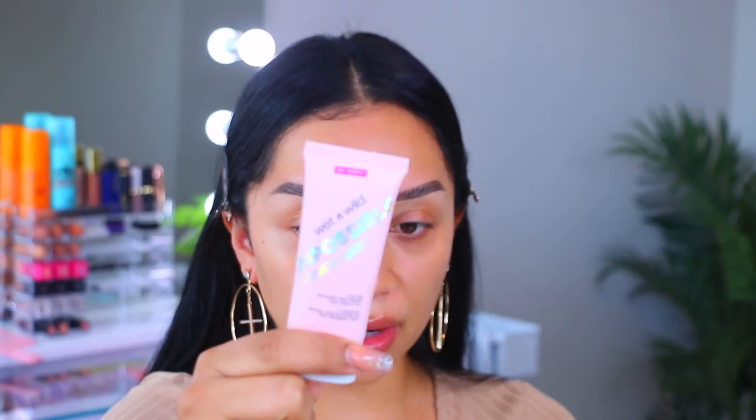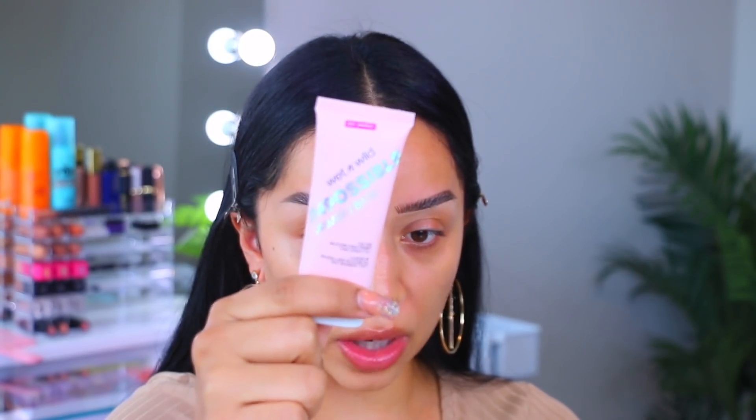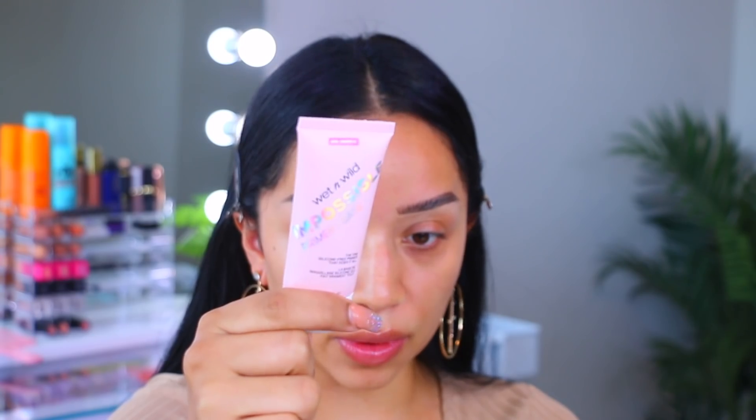Starting off with the base, today's primer I'm going to be using is the Wet n Wild Impossible Primer. It claims to be silicone-free, but it really doesn't do much for my pores, which is why I don't necessarily love it. It does a good job at making the skin feel pretty smooth and hydrated. It's more of a gel-based consistency.